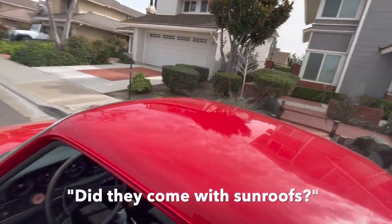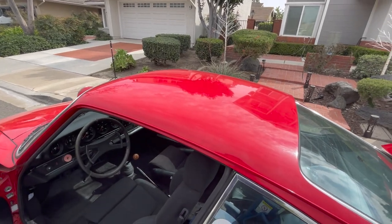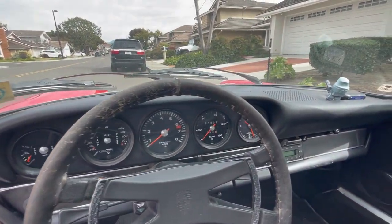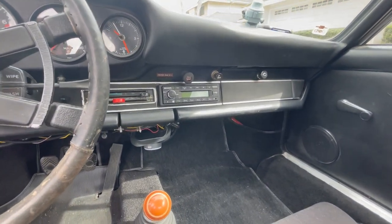Did these ever come with sunroofs? Yeah, they definitely came with sunroofs, but I like the slick top — less stuff to mess around with, less stuff to break. I got a new dash too — I think it's from Carbone as well. It's not factory specced, but the other one was all cracked and I had a cover on it and it looked pretty bad.